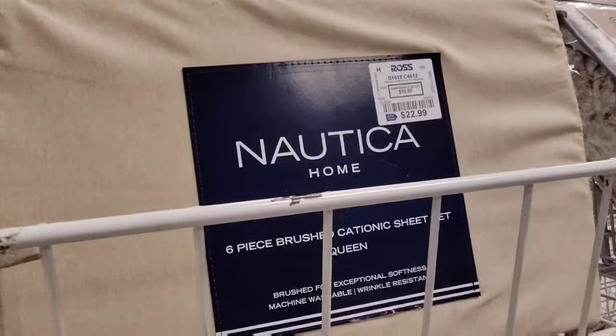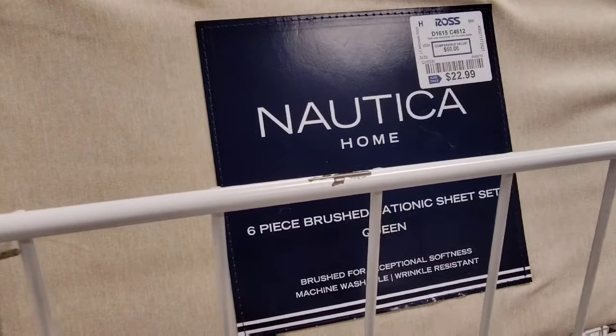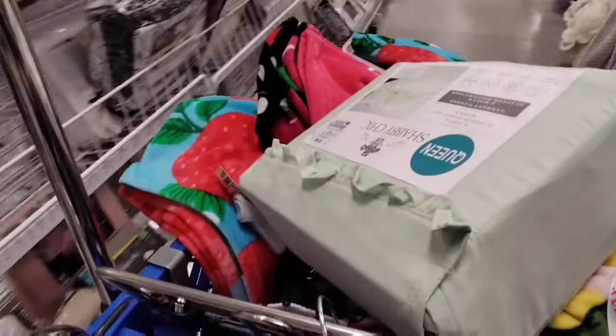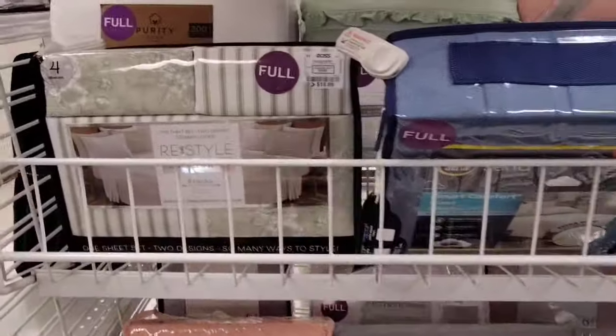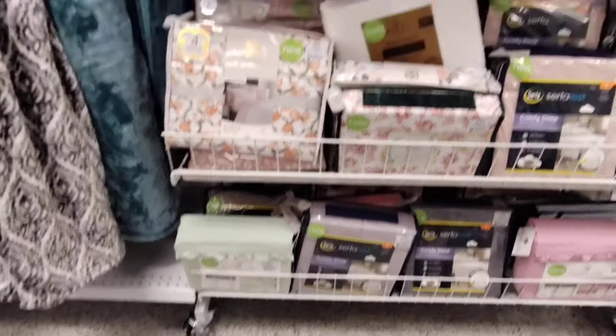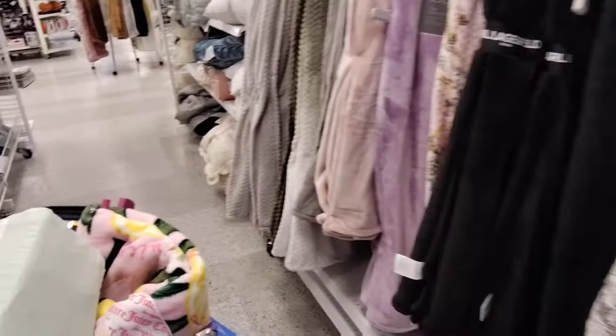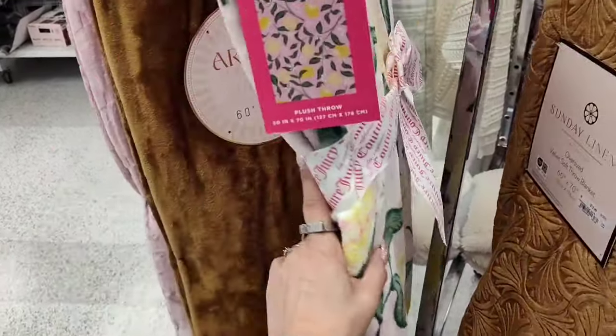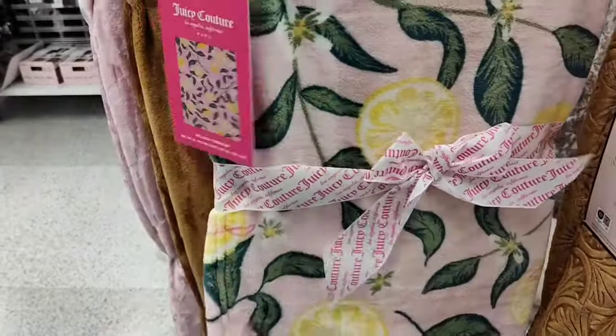Look at Nautica — $22.99, six pieces for a queen. Shabby Chic. I'm looking for a farmhouse — I really like to find a farmhouse. Alright, this is at the full size. Nope, I'm not seeing it. We're gonna keep going. There's another beautiful blanket by Juicy Couture with the pink — kind of reminds me of pink lemonade, $12.99. Another amazing deal.